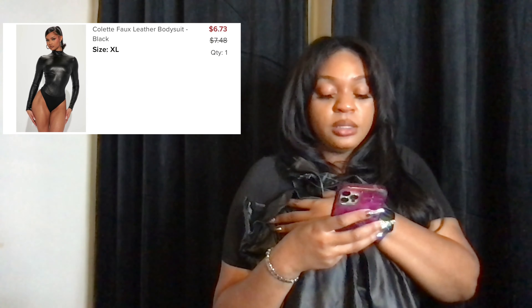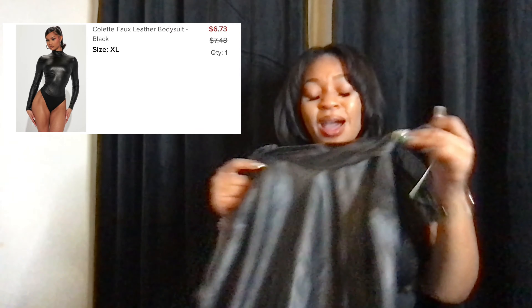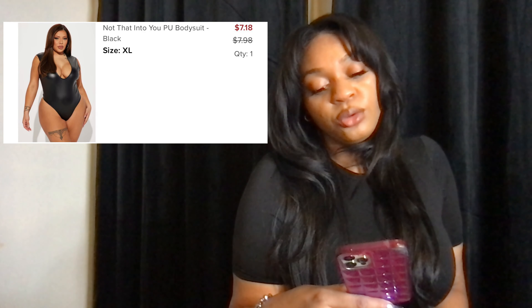It's called the Colette Fox leather bodysuit, size extra large, six dollars and 73 cents. I didn't really feel like trying this on for y'all, but I did. It feels nice, but let me tell y'all — some of these bodysuits you can't be clamping them at the bottom because of the wedgie.